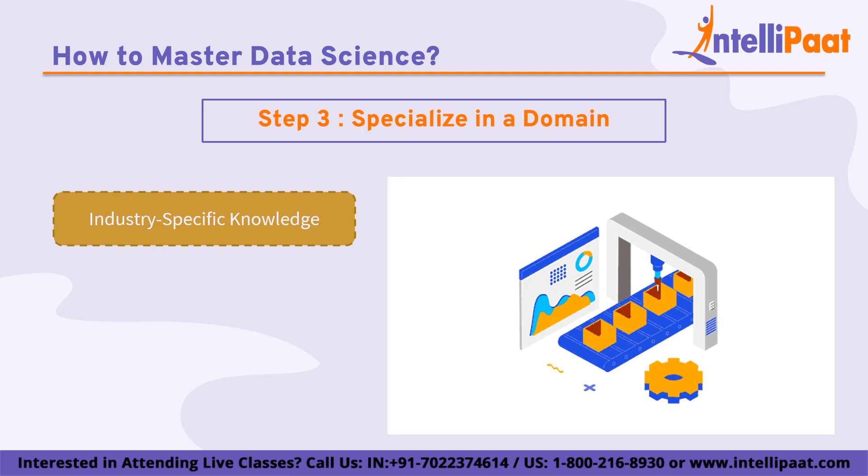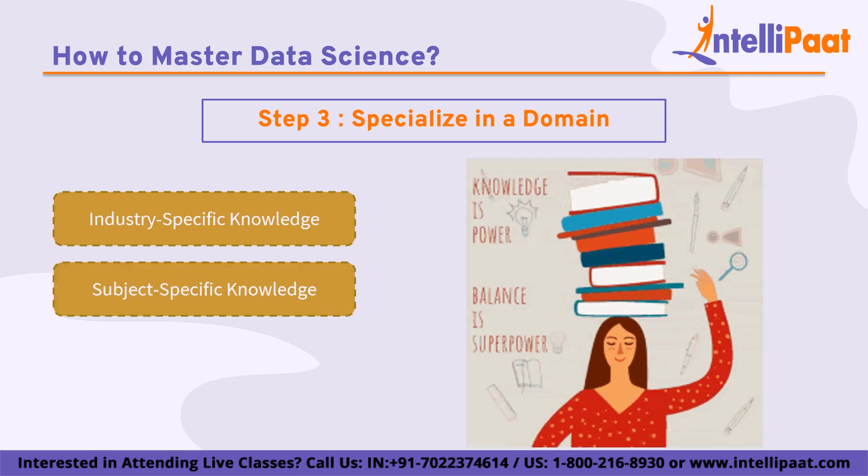Developing industry-specific knowledge is essential for data scientists who work in particular industries such as healthcare, finance, or marketing. This involves understanding the business context and relevant regulations as well as the specific data sources, data types, and data quality issues that are common in the industry. For example, a data scientist working in healthcare might need to be familiar with electronic health records, medical terminology, and HIPAA regulations. A data scientist working in finance might need to be familiar with financial data sources, financial models, and regulatory requirements.